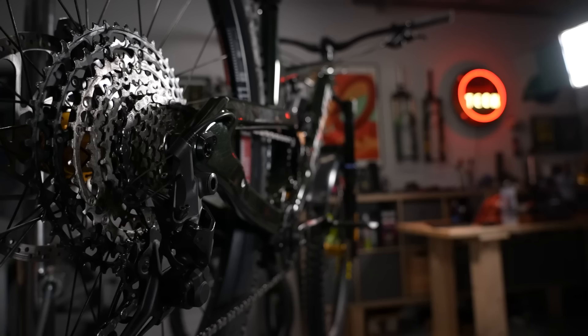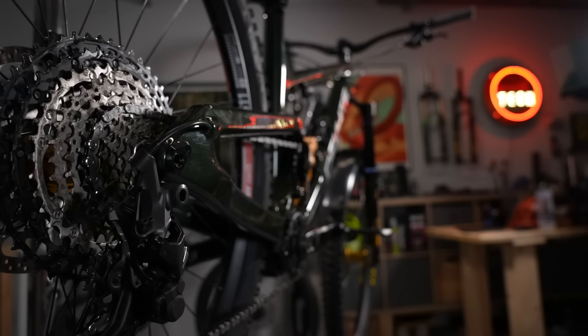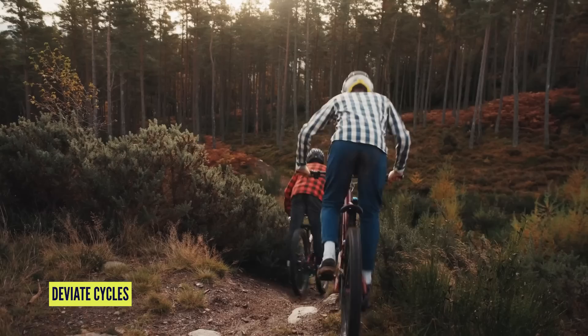As drivetrains moved on and as we all accepted 11 and 12-speed one-by systems, that's given us the ability to execute this high pivot concept on a trail and enduro bike, because in the past one-by was a downhill bike thing. A modern enduro bike is nine-tenths a downhill bike in terms of its downhill performance. Only ten years ago a trail bike was basically a burly cross-country bike — maybe 120 to 130mm of travel — and suspension designers were trying to sort out other things without introducing downhill technology.